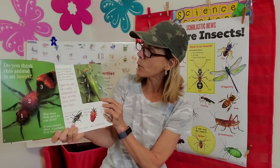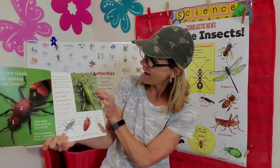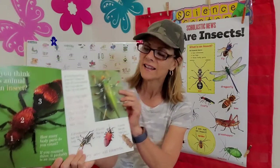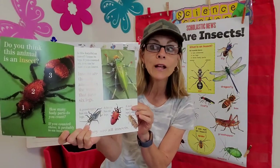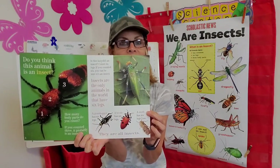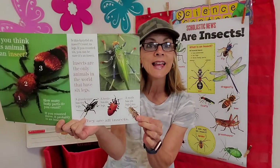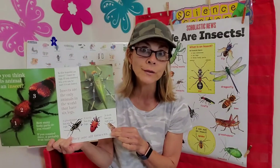Is this katydid an insect? Count its legs — if you counted six, you can be sure it's an insect. One, two, three, four, five, six! Insects are the only animals in the world that have six legs — I didn't know that, that's a cool fact. A grasshopper has six legs, a beetle has six legs, and a moth has six legs too. So all of those are insects.